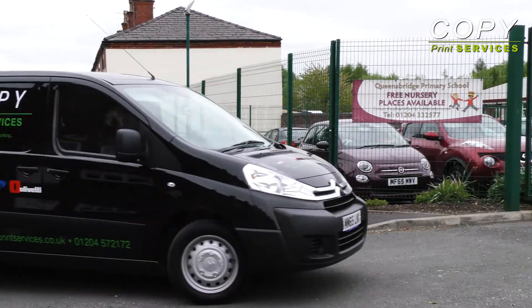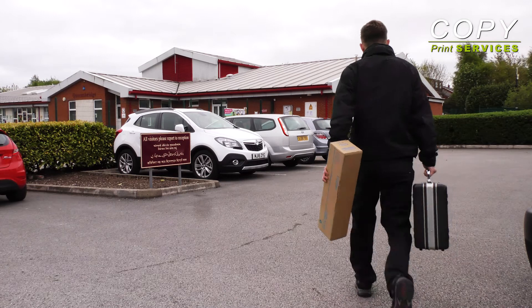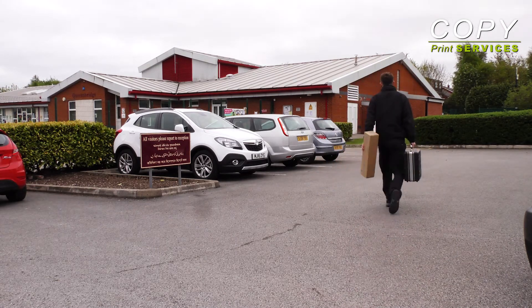Delivery, installation and maintenance is available on-site at your premises, carried out by our team of eight friendly, trained and experienced engineers.